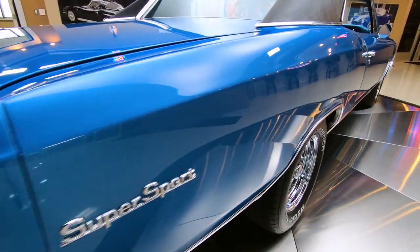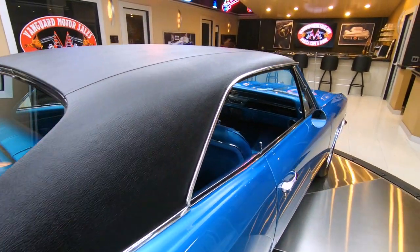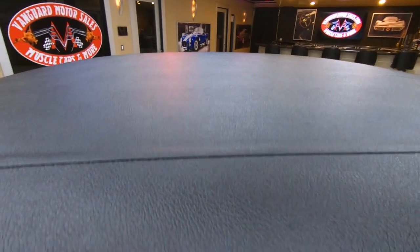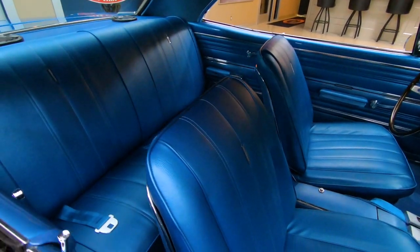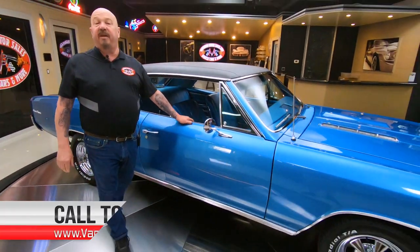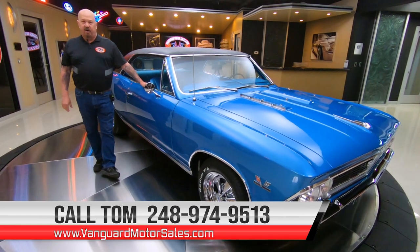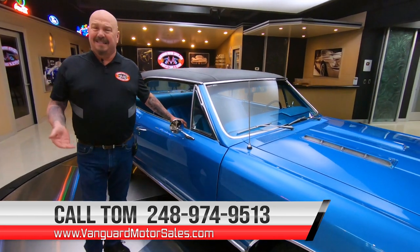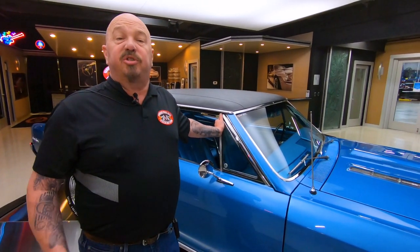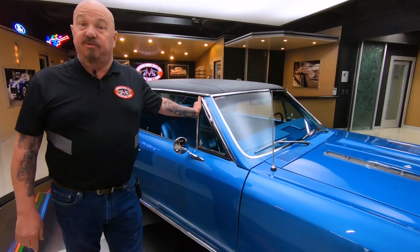At Vanguard Motor Sales, we don't do consignment — that means we own this car. We own every one of our cars, so we do our homework before we lay out our money. The first thing that happens to every car here is they go up on the lift so we can check out the bottom side, do an inspection, take pictures, and do our video. If you want to check out about 100 pictures of this car, go to our website at VanguardMotorSales.com. You can also subscribe to our YouTube channel and hit that little bell button so we can send you a notification every time we do another video just like this one.